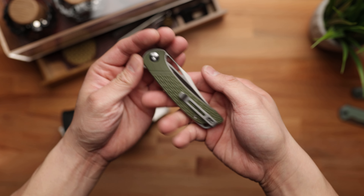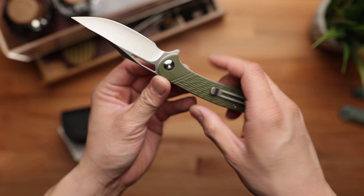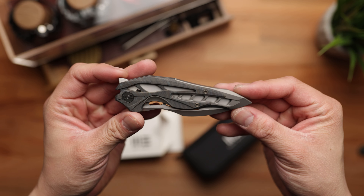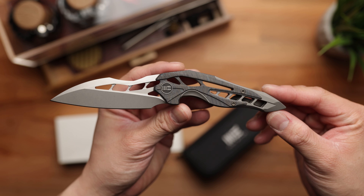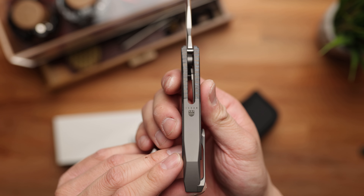Next is also from Civivi — the Dogma. I haven't done a full review on it yet but after handling it, it's actually pretty good. It's got green G10 scales and D2 blade steel. After that we've got the We Knives Arrakis, designed by Elijah Isham. This galaxy knife looks straight out of a sci-fi movie. It's especially rare because we recently lost Elijah Isham — a fantastic knife designer — and this is paying tribute to his legacy. The Arrakis features M390 blade steel and a hybrid integral design with full titanium on the bottom and flamed titanium on the top.